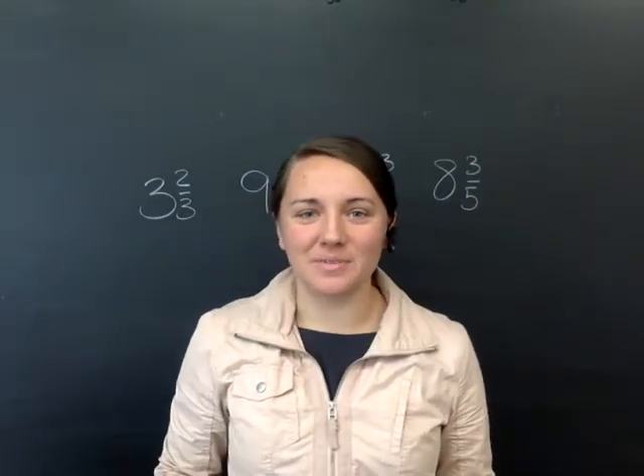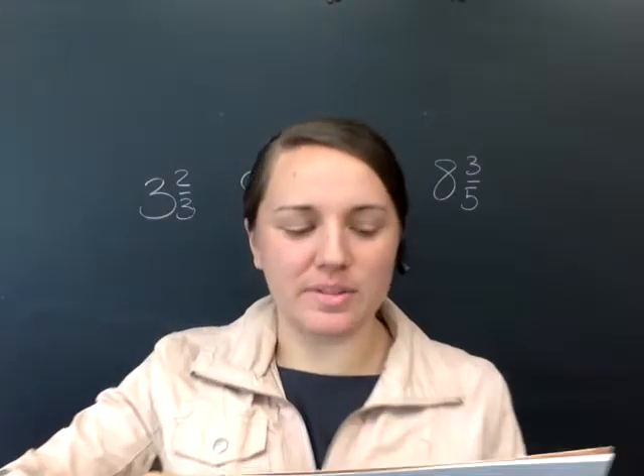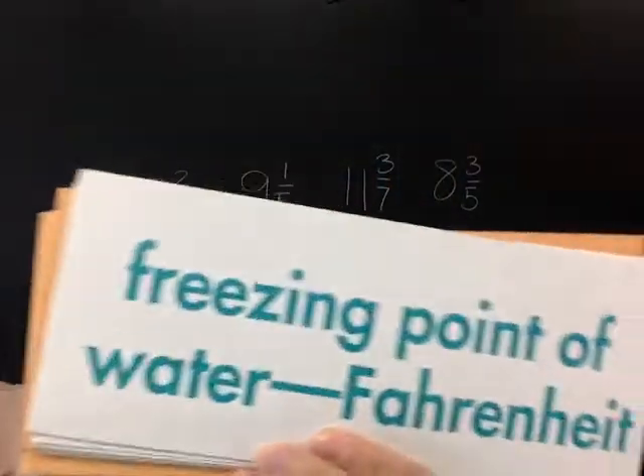Good morning fifth grade. We are ready for math lesson 157. We're going to start off with a few concept cards this morning, starting with temperature and then going into our formulas. So let's get started.